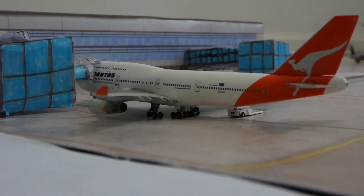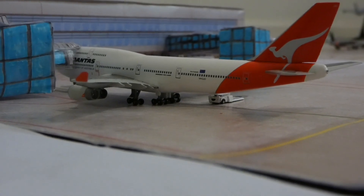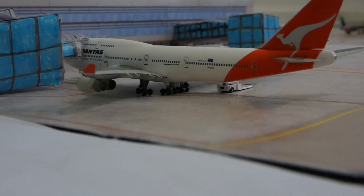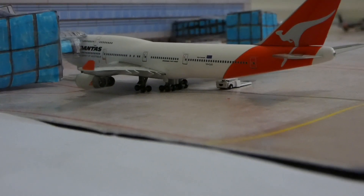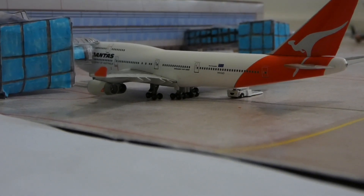There are two new models that you guys haven't seen before on this airport, and one that has only been featured on one update. As I said in the description of the Air Force Base update, I'll be bringing out an update for each of my airports soon.